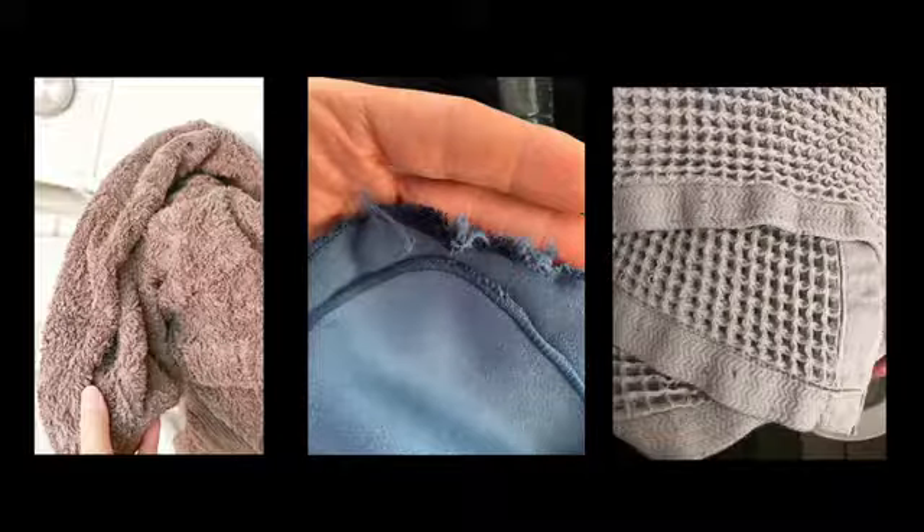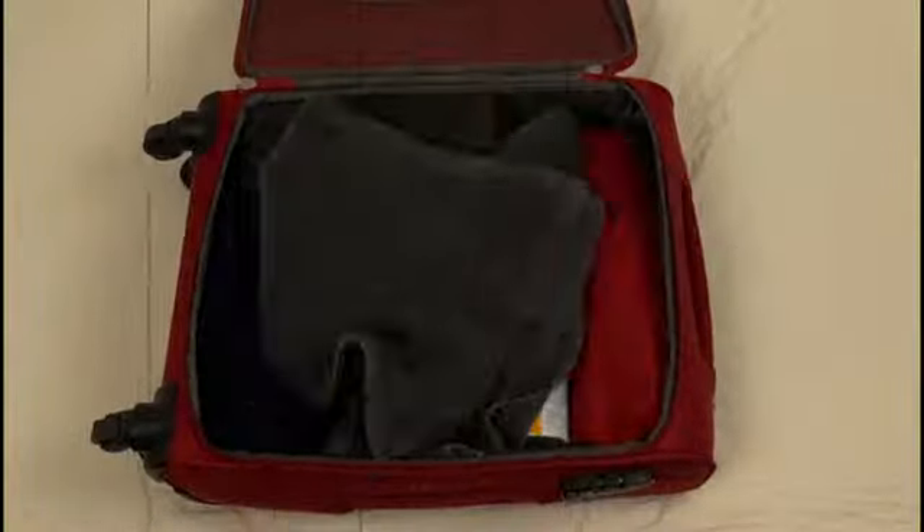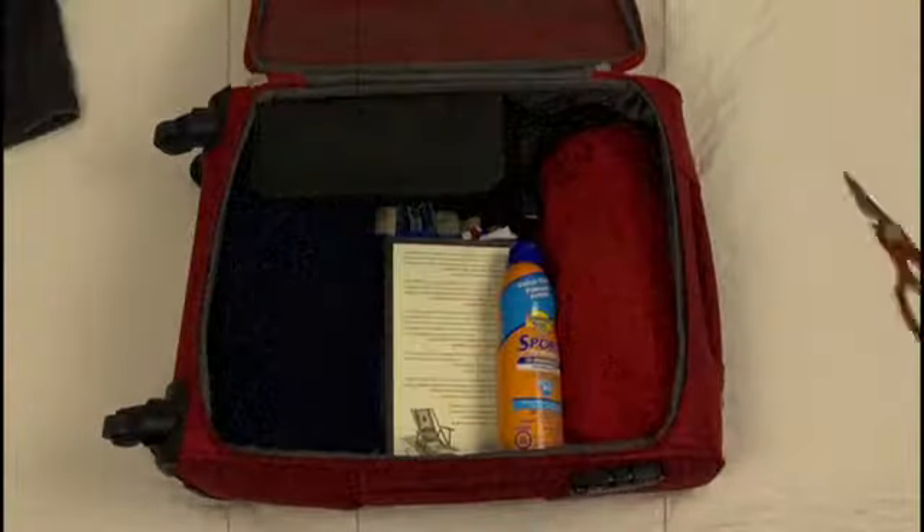Musty, flimsy, bulky towels — our houses are filled with them. Have you ever tried packing a large towel for your trip? Forget about it. We use our towels every day and yet we don't have the one that is perfect.